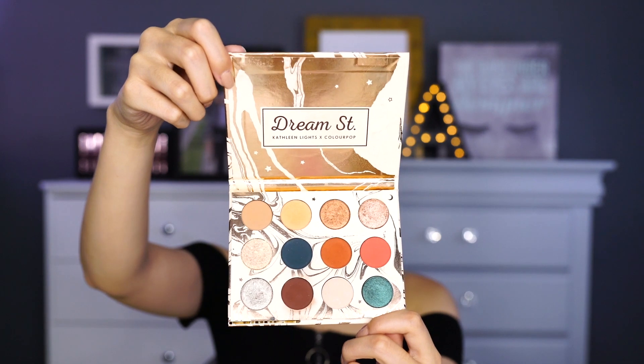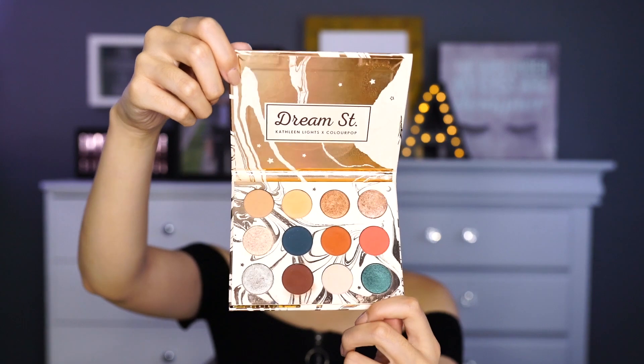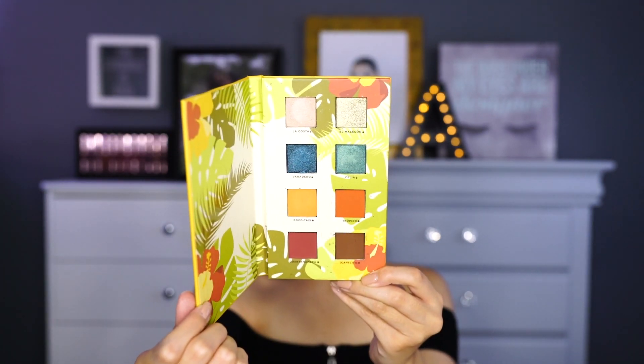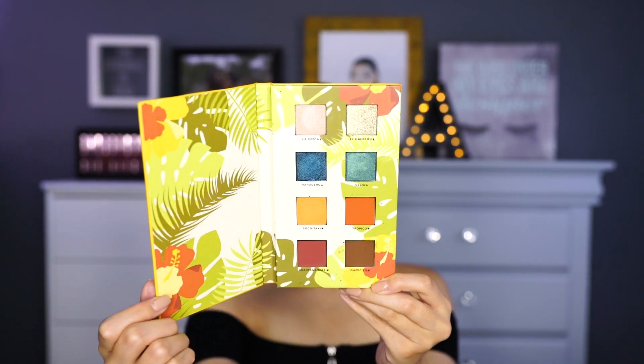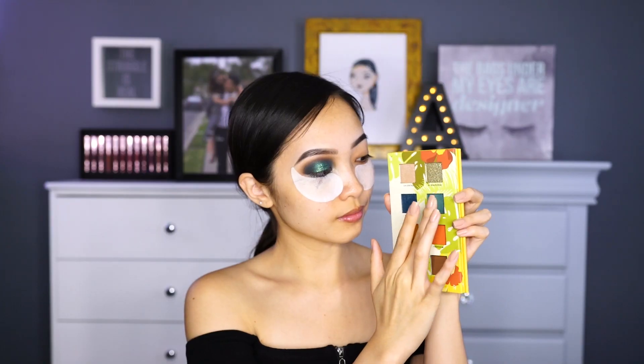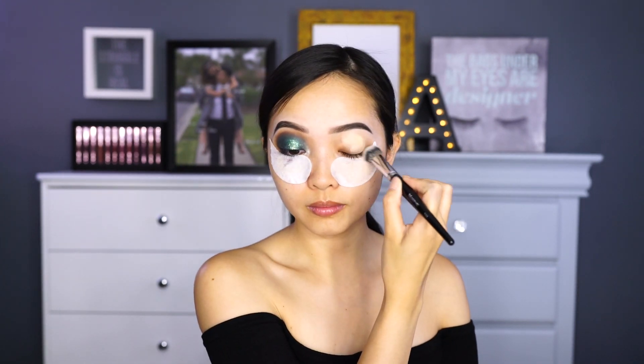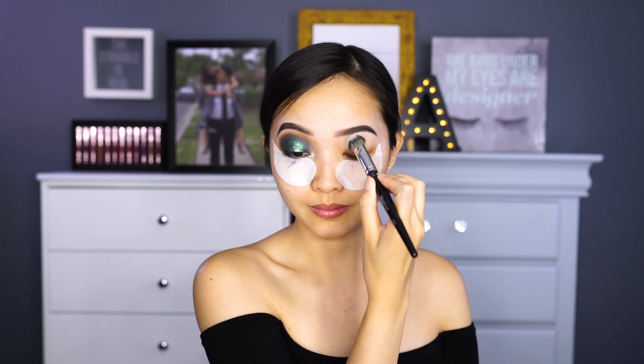For today's eye look, I'm actually going to be using two eyeshadow palettes. The first is the Kathleen Lights and Colourpop Dream Street palette, and the second is the Alamar Cosmetics Volume 1 palette. This came in a Boxycharm, and I have to admit, when I first saw it I wasn't impressed. But it was a whole other story when I swatched it — the formula on these eyeshadows is so freaking bomb. I really underestimated them. I used the Laura Mercier Flawless Fusion Concealer to prime my eyelids with a Morphe E20 brush just to buff it all out.